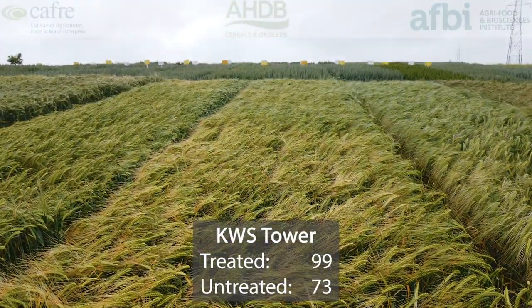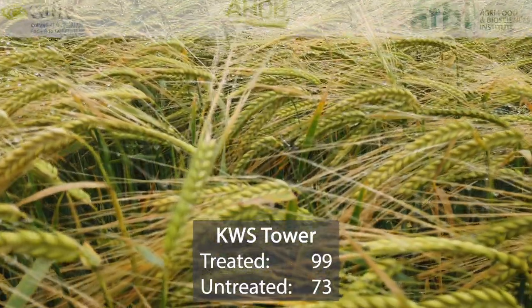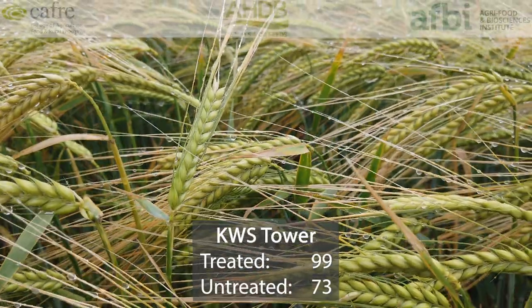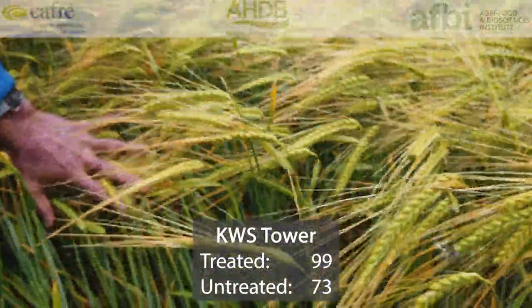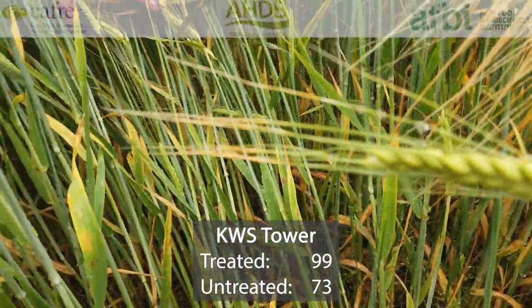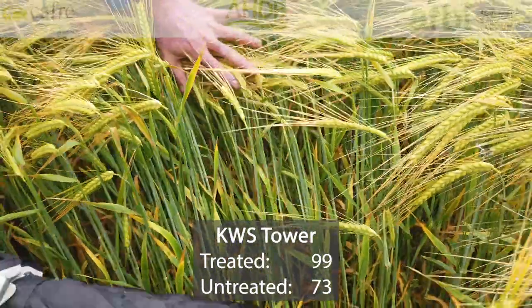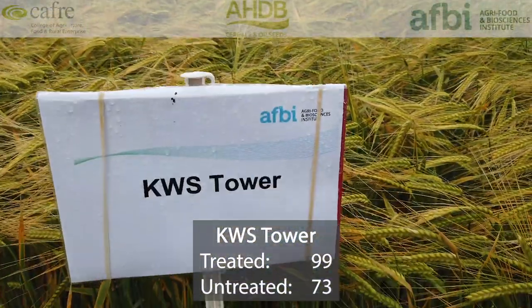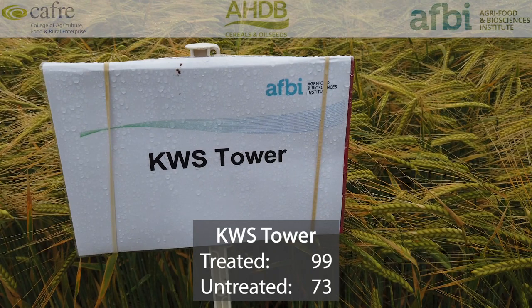Kodios Tara has been around for a few years now and is currently sitting at 99% of treated controls. It's 2% higher yielding than Cassia but 5% lower yielding than the new variety Kodios Hawking and LG Mountain. Untreated yields are 73%, so quite a high drop between untreated and treated. This is a higher risk variety, mainly down to its less than ideal disease resistance profile — it has a 5 for mildew, a 6 for rhynchosporium, and a 4 for net blotch. In terms of specific weight, Tara is 67.4, well short of Cassia's 71.2.